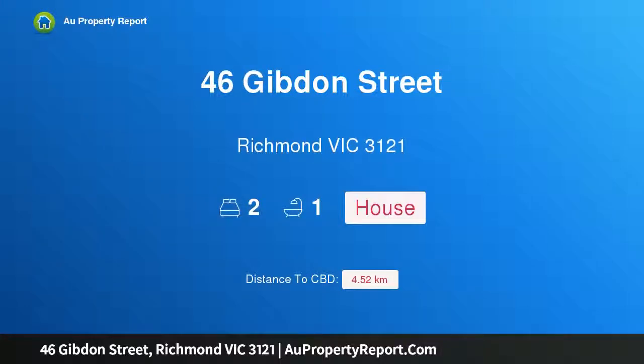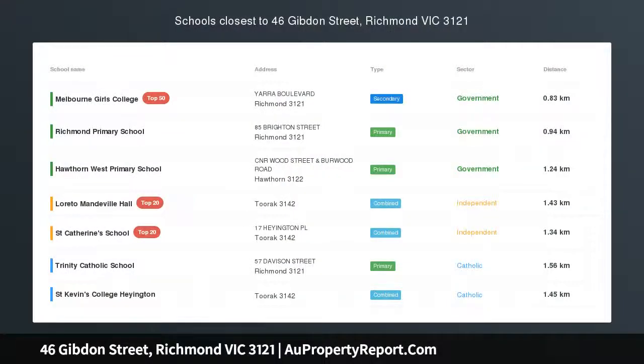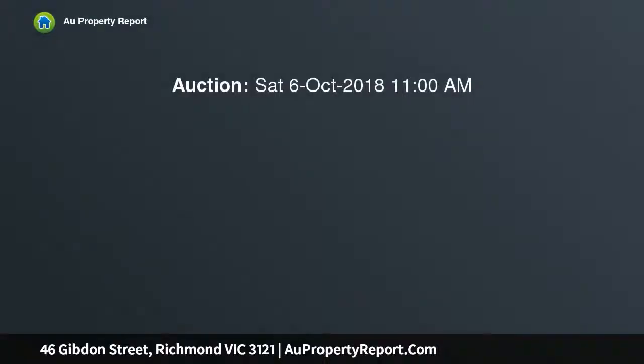Hi, I am glad to introduce property 46 Gibden Street, Richmond Victoria 3121 — outstanding potential in an exclusive location, nestled in the highly desired inner city neighborhood of Burnley.